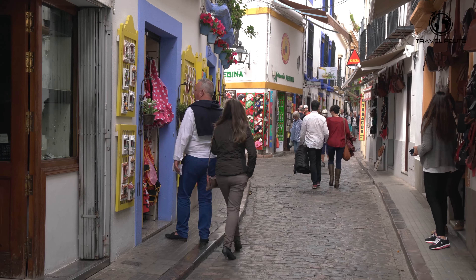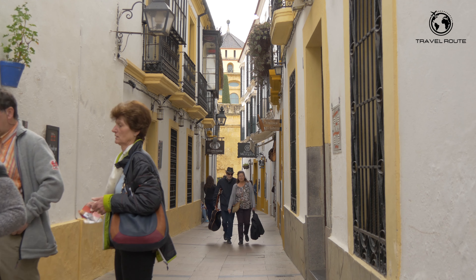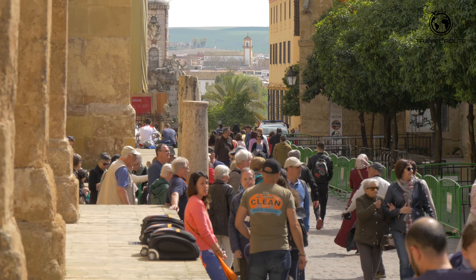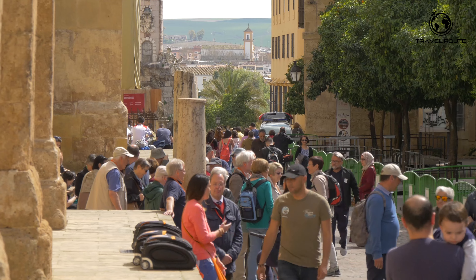The city's historic center, known as the Judería, is a maze of narrow streets and alleys that are home to some of Córdoba's most important monuments, including the Mosque-Cathedral and the Alcázar. The area is also famous for its beautiful courtyards, which are filled with colorful flowers and plants.